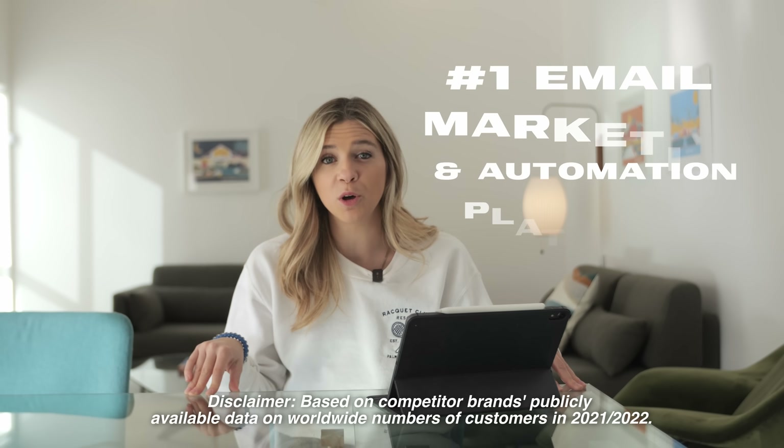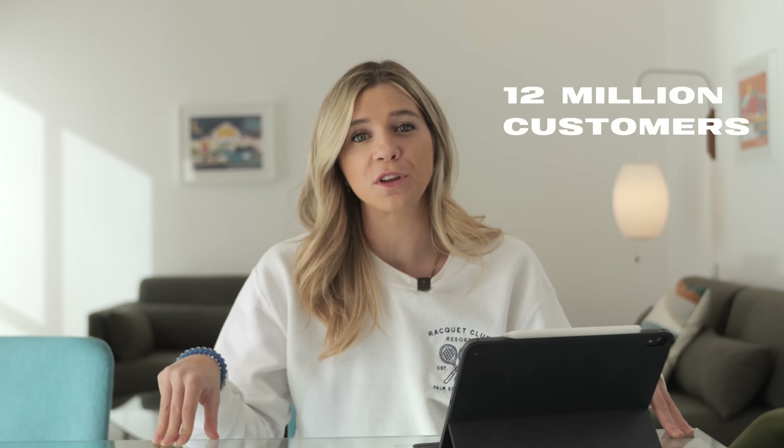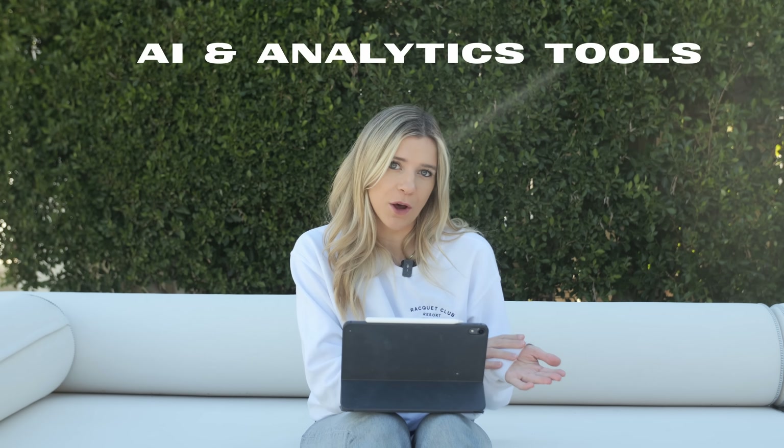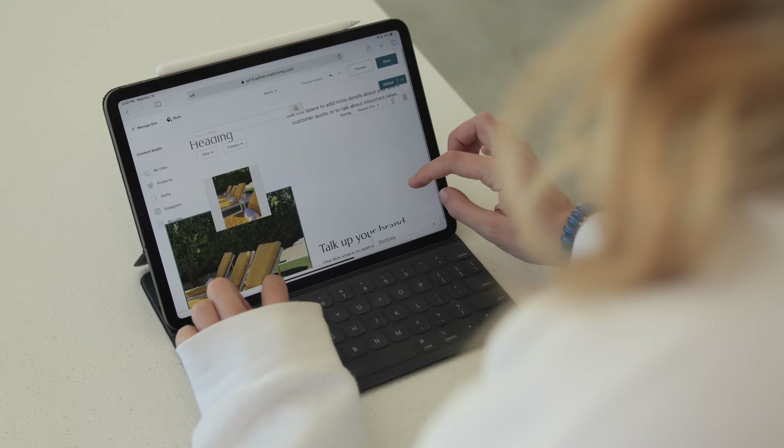Before we get into it, I wanted to thank MailChimp for sponsoring this portion of the video. If you haven't heard of MailChimp, it's the number one email marketing and automation platform. If you have a business like my short-term rental, this can be really helpful. They have over 12 million customers that send over half a billion emails per day. MailChimp is more than just collecting email addresses — they have analytics and AI tools to help you draft your emails and see what's working. It's all about taking the guesswork out of email marketing, and I've actually never done email marketing before this.